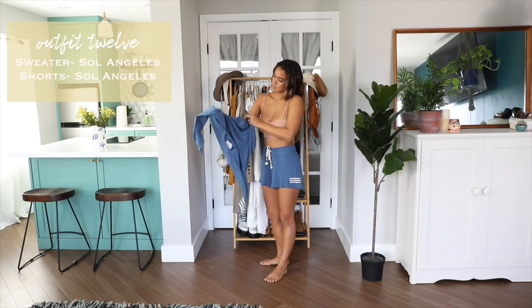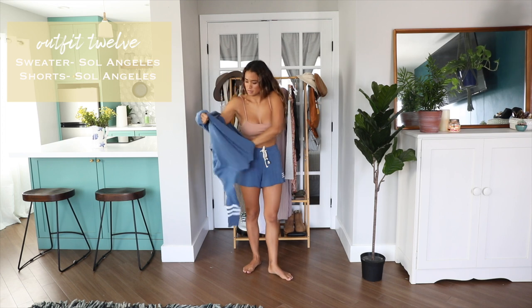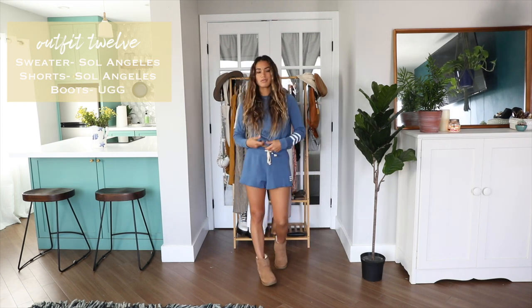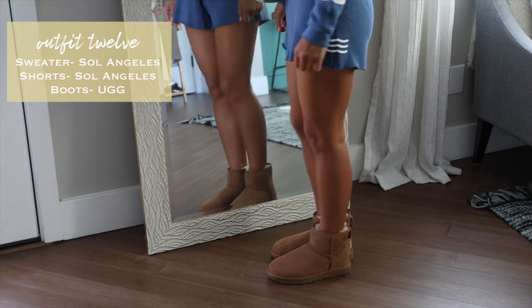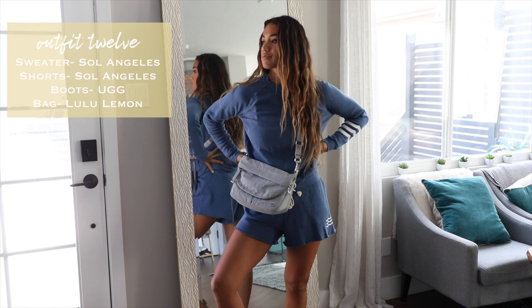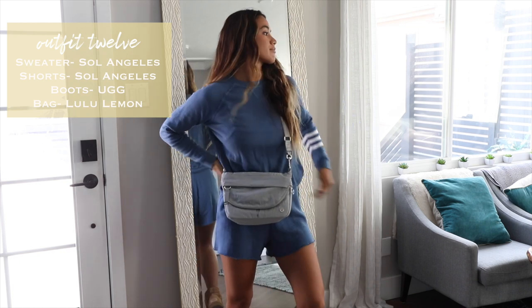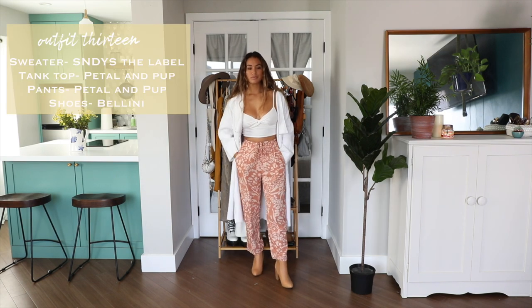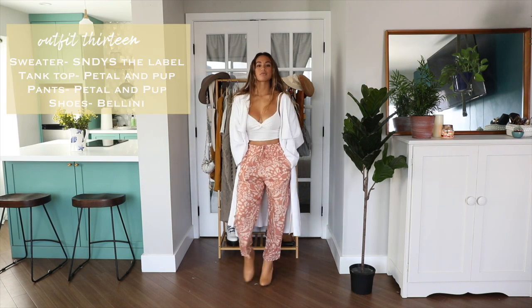Continuing on with loungewear, this is a matching sweater and shorts set from Sol Angeles. It's the perfect look for walking my dog in the mornings or going grocery shopping. I just throw on some low ankle UGG boots and my go-to shoulder bag and I am good to go.